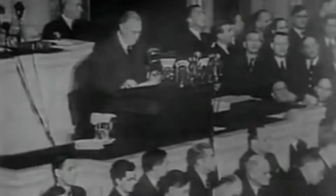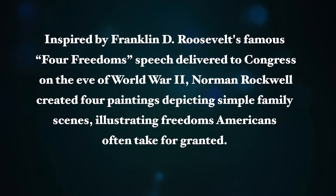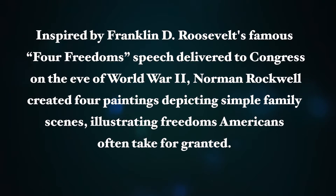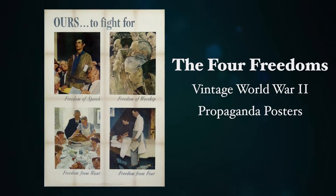We look further to a world founded upon four essential human freedoms. I'm Sarah Stocking, and I've been a poster dealer for well over 30 years.